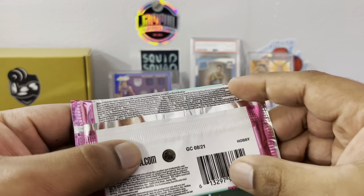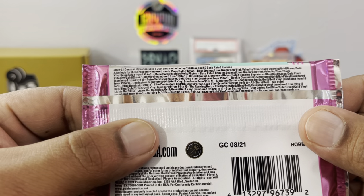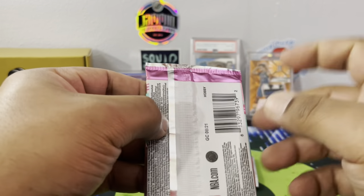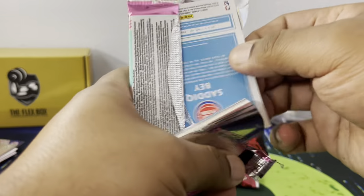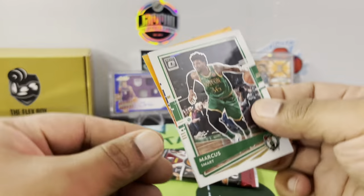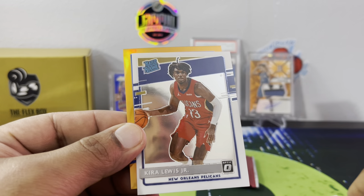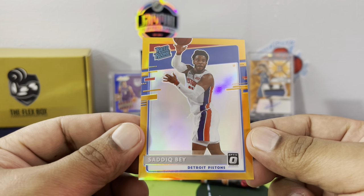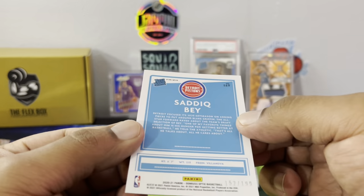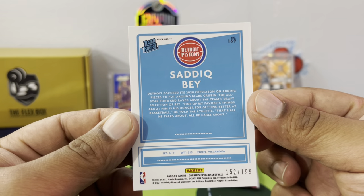On the Optic pack — not sure if this is retail or hobby. See what it says on the back — lime green. I believe this is retail, but actually it is hobby. My mistake. Got a rookie on the back there — and we have an orange Sadiq Bey! Caruso, Kira Lewis, JR Raider rookie, and then a nice orange Sadiq Bey for the Pistons — 152 out of 199. Two packs in a row have been pretty good: the Wiseman and now the orange Sadiq Bey.